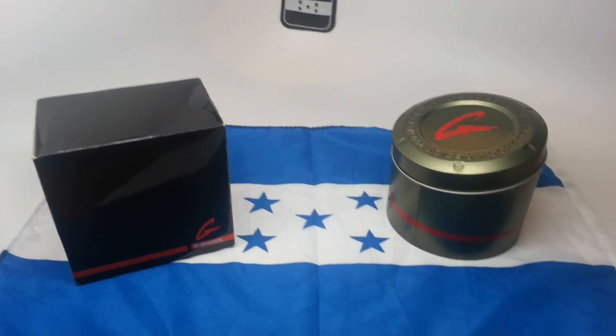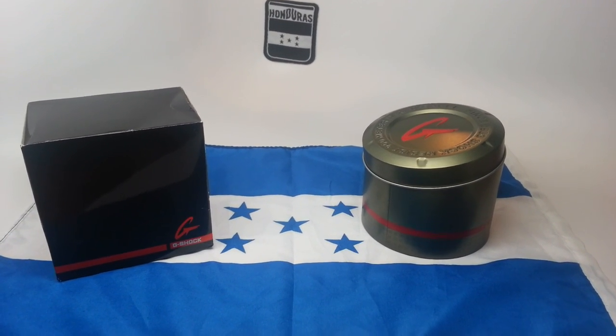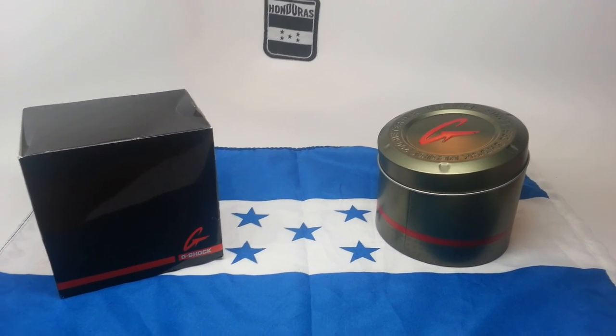What's up people, this is Chavo coming at you with another video. Got a really nice piece here that just arrived recently and I thought I'd do a quick video on it. This piece is very special.